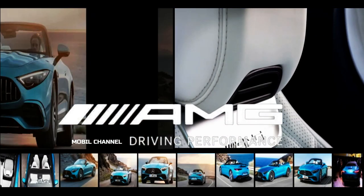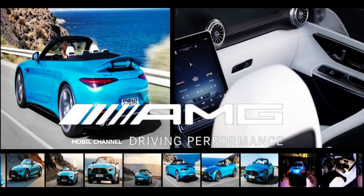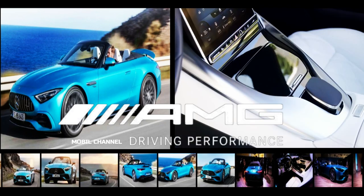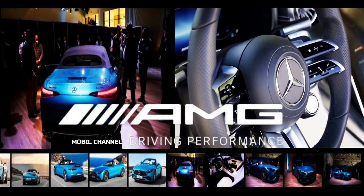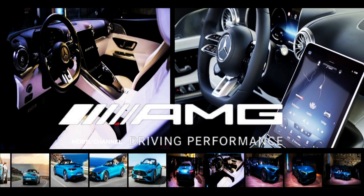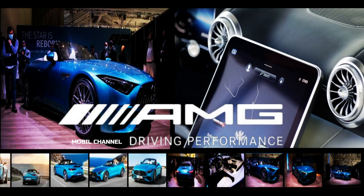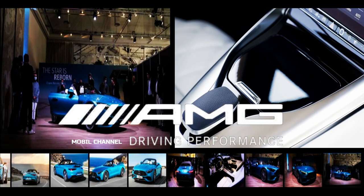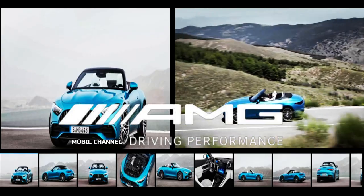The SL43 also swaps the square exhaust tip for an oval cover, and of course carries the SL43 badge. 19-inch wheels are standard, with 20-inch and 21-inch wheels optional. Otherwise, you'll still find all the great SL features from the SL55 and SL63 — rear-wheel drive, multiple driving modes, the AMG Dynamic Plus package, and a luxurious interior with digital display and the latest MBUX system. Pricing and availability for the 2023 Mercedes-AMG SL43 will be announced ahead of production.